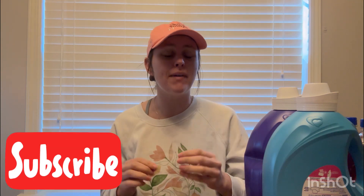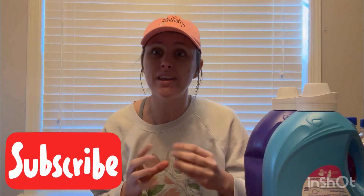Hi, besties. Welcome back to my channel, Couponing with Megan, or welcome to my channel if you're new here. I'm Megan, and the goal of my channel is helping you to learn how to save money. And in today's video, I'm showing you how I saved 91% over at Walmart today just using my phone.